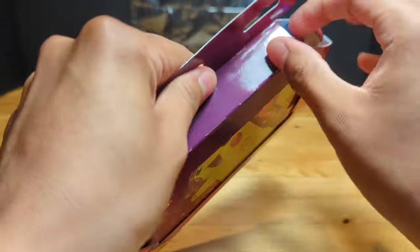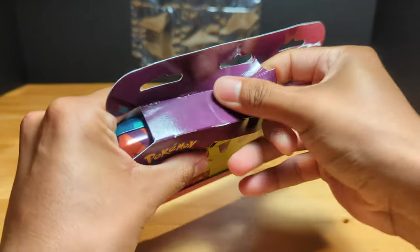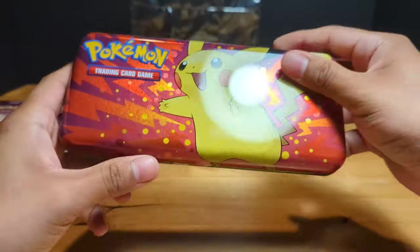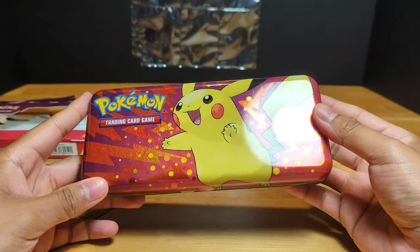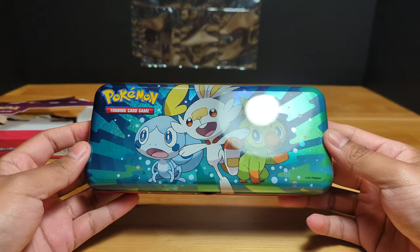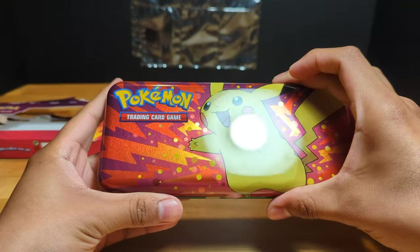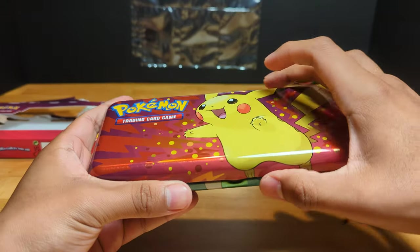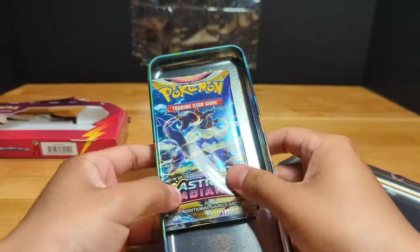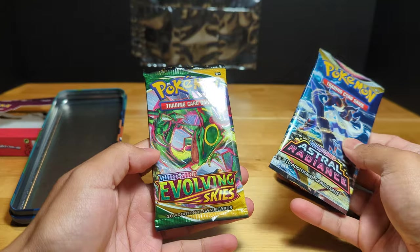It's really interesting. So let's open this up. Really cool, very shiny. The back looks a little different. Really nice for all those kids going back to school. Got Astro Radiance and Evolving Skies.